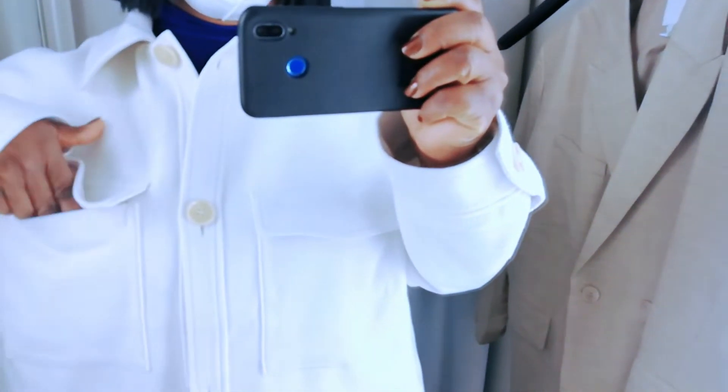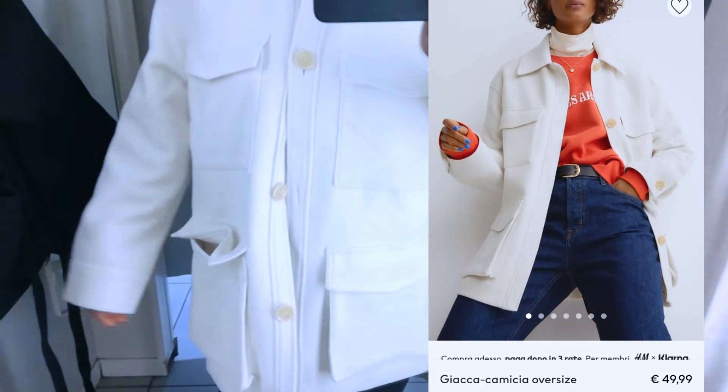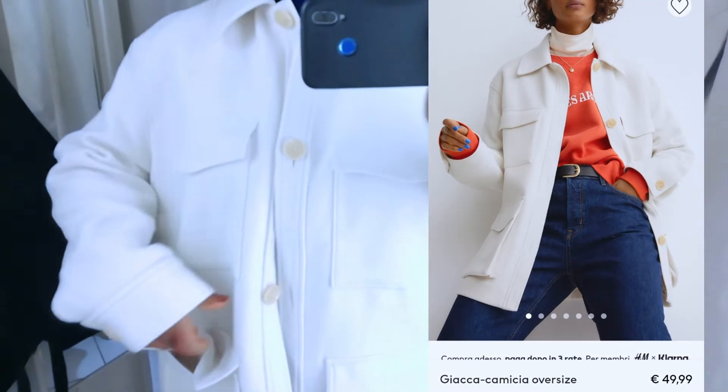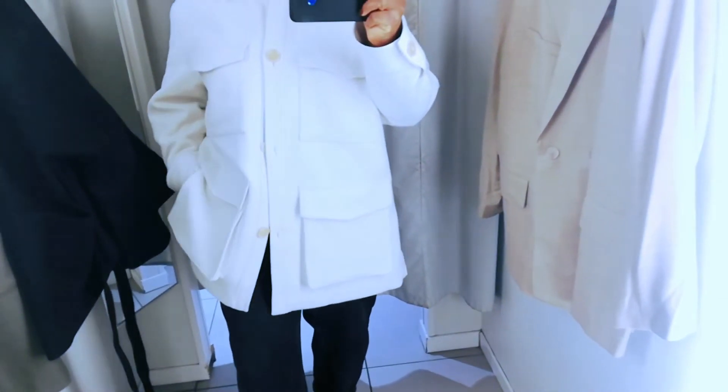Yes, this cream color jacket — very very appropriate for spring. When you have those chilly evenings, these will look amazing. With your leggings, with your skinny pants, your body-con shirt, your t-shirt with this on top, with your boots, sneakers, heels, sandals — you are ready to go. Let me know what you think.